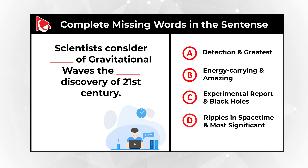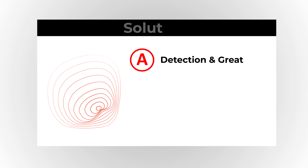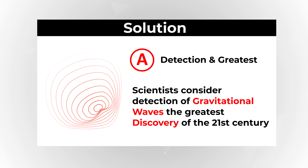Feel free to pause this video to see if you can come up with the solution. Ready or not, I am going to move forward and reveal the answer. As you might have figured out, the answer here is Choice A, detection and greatest. The full sentence reads: 'Scientists consider detection of gravitational waves the greatest discovery of the 21st century.'